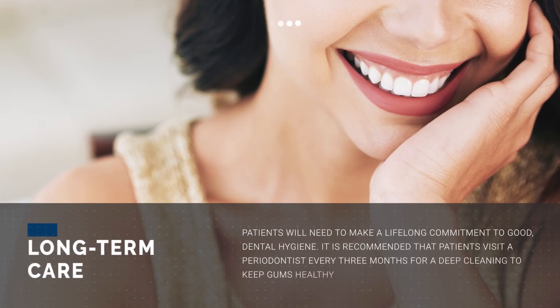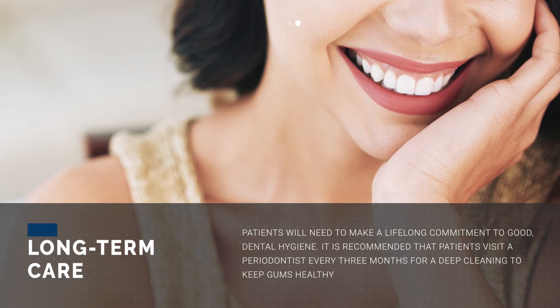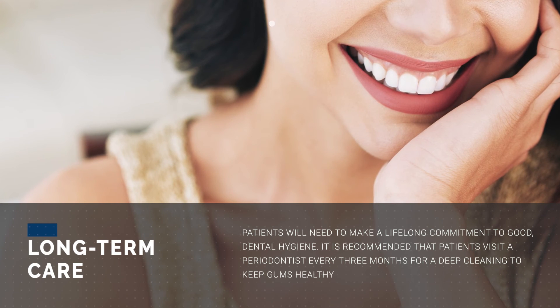Once everything is good and healthy, typically we want periodontal patients to come back every three months and get cleanings — kind of before the calculus and the plaque can harden around the teeth. Basically, once you have periodontal disease, you have it for your whole life. It's similar to diabetes, but really it's going to be a lifelong commitment to good oral health and maintaining the teeth.